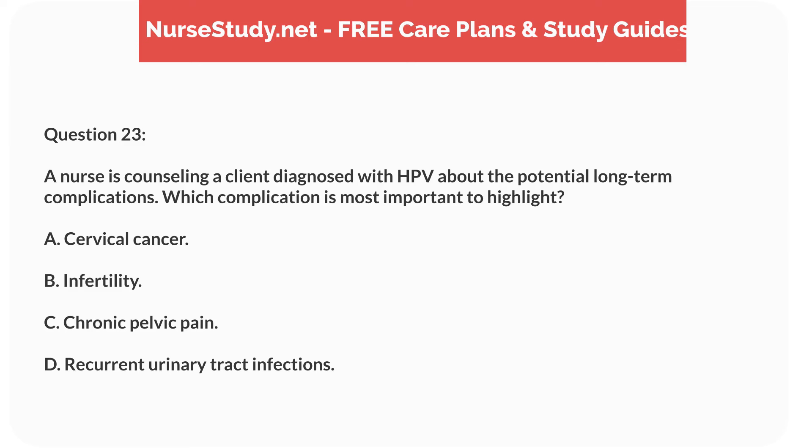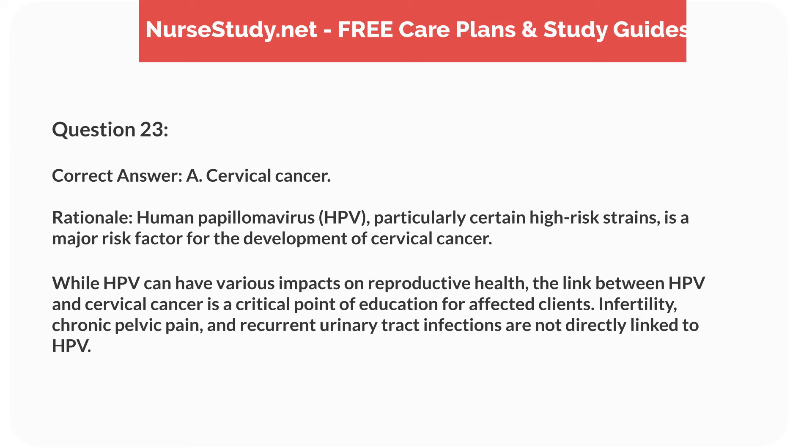Question 23. A nurse is counseling a client diagnosed with HPV about the potential long-term complications. Which complication is most important to highlight? A. Cervical cancer. B. Infertility. C. Chronic pelvic pain. D. Recurrent urinary tract infections. Correct answer: A. Cervical cancer. Rationale: human papillomavirus, HPV, particularly certain high-risk strains, is a major risk factor for the development of cervical cancer. While HPV can have various impacts on reproductive health, the link between HPV and cervical cancer is a critical point of education for affected clients. Infertility, chronic pelvic pain, and recurrent urinary tract infections are not directly linked to HPV.